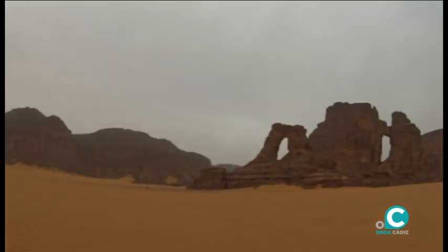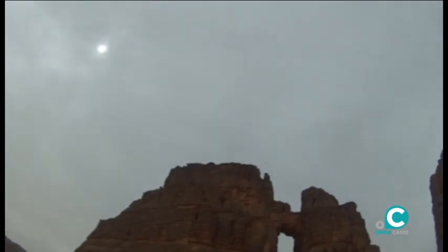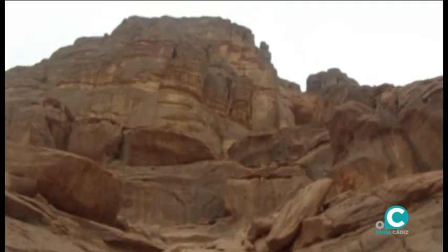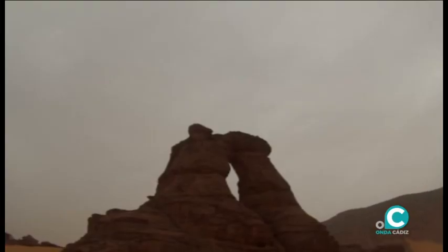Asistimos a una de las creaciones más espectaculares: la Catedral de Tamezguida, por su forma que sugiere una visión ante un monumental templo cristiano con sus puertas y elevadas torres apuntando al cielo.